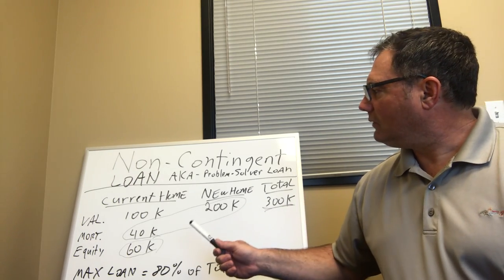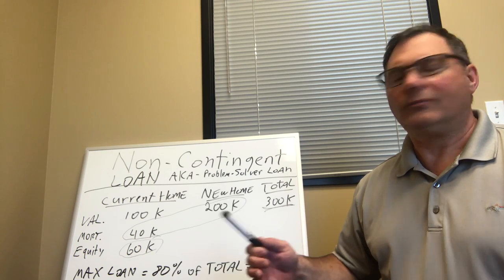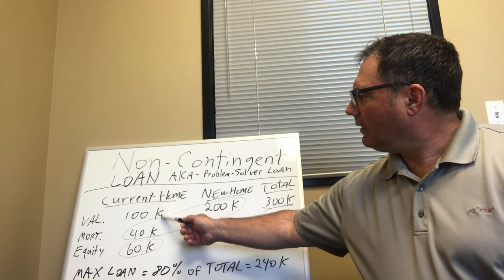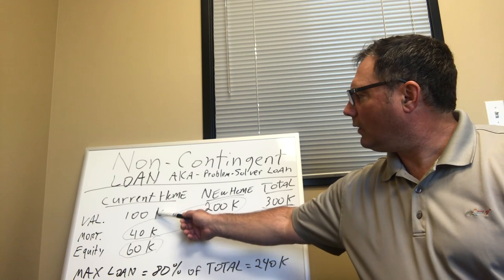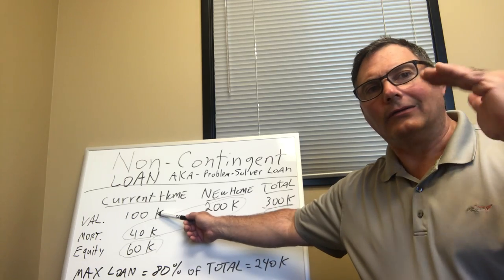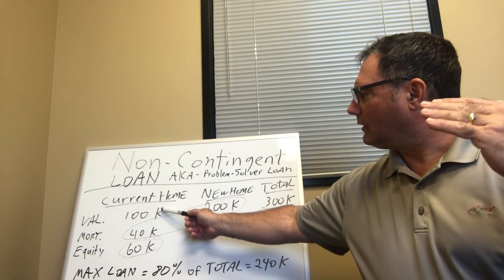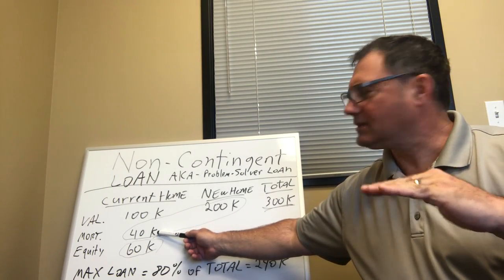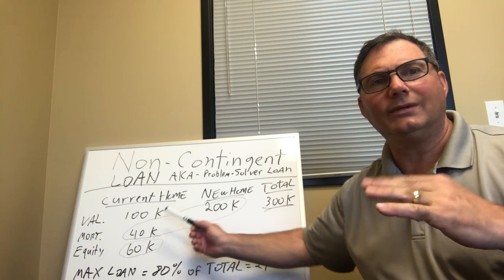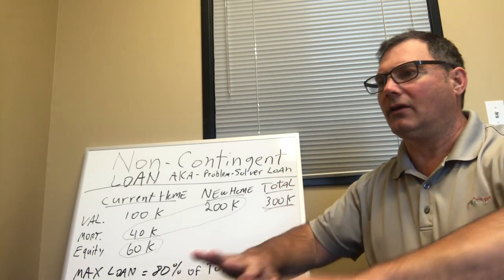Just imagine if you had to do a bridge loan or some other product — the negatives are that your old loan would be at some higher number: $80,000, $90,000. You'd be stuck with that original loan at a higher payment. But coming down to the $40,000 level is going to make your payment much, much lower, at the lowest possible rate. So we're making it as stressless as possible, pushing down all the payments.